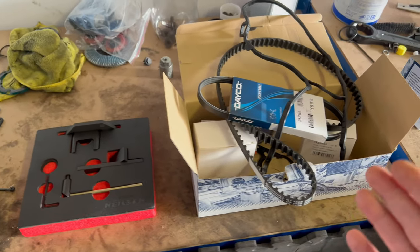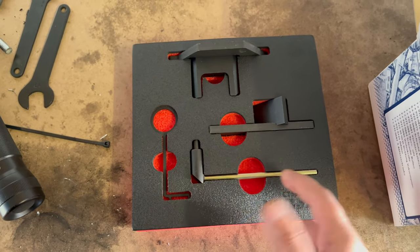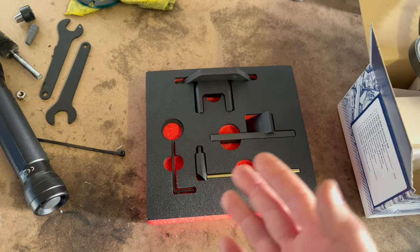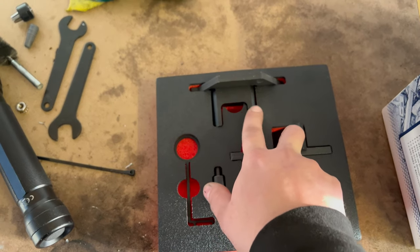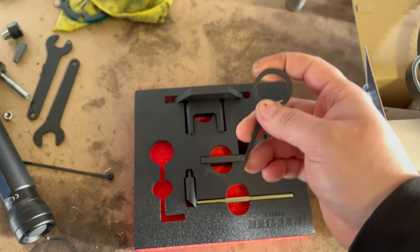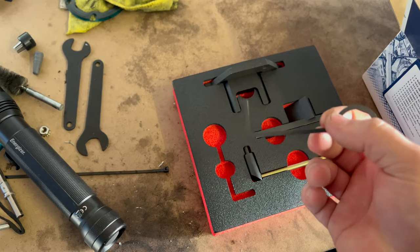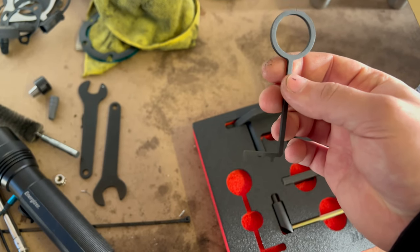Here are the tools and parts for the timing belt job. For the tools, I've got four tools in the set — I got the Nielsen CT5938 set; you can also get a Chinese knockoff copy that will do the same job. Basically: one long crankshaft locking tool, two camshaft locking tools — one intake, one exhaust — and another tool which measures whether the timing belt needs replacement by measuring the thickness of the wet belt.